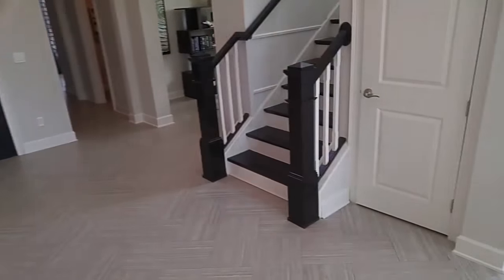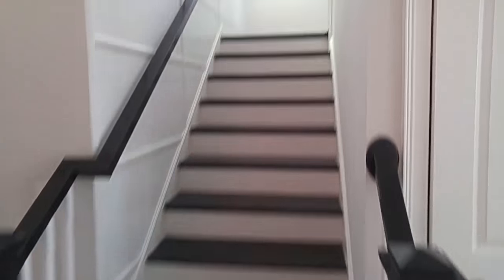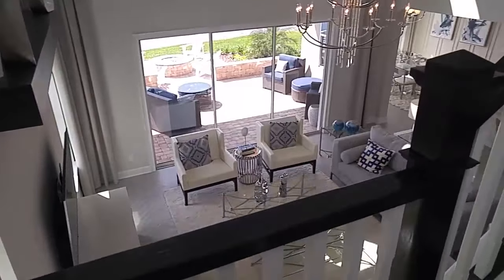I'm going to shoot a video of the upstairs of this Mansfield model in Celestina by Cal Atlantic Homes. This is the fourth video I've shot of this house. This model is just gorgeous, starting right at $499,990.